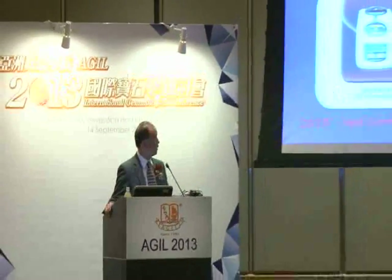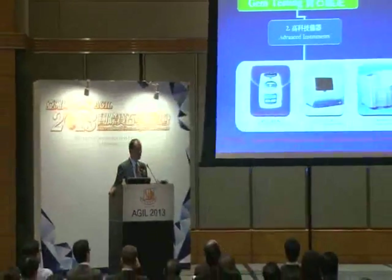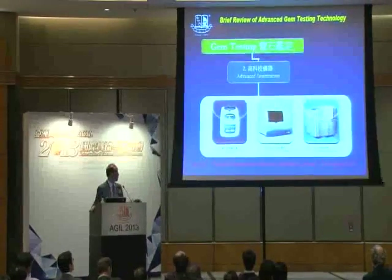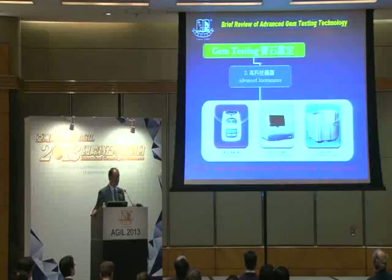This is another common instrument that has now become common — around about 10 years ago, it was quite a luxury. This is a Diamond Sure to test the diamond absorption for type 1A diamond. This is a UV-visible spectrometer, and that one is EDXRF — infrared X-ray fluorescent analysis spectrometer.